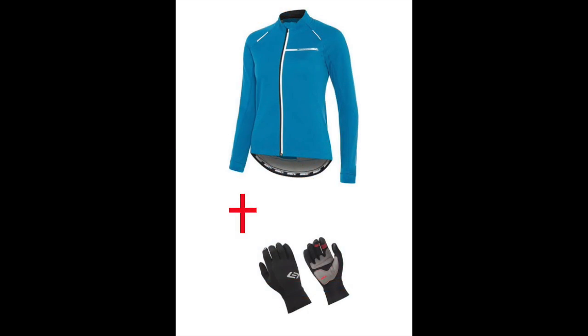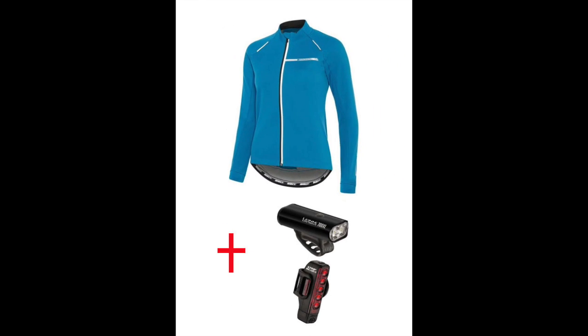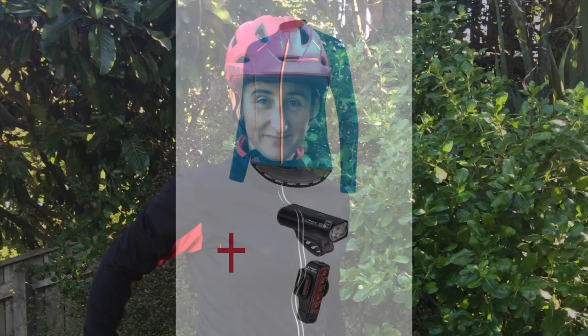Comes in sizes small to XL and in combination with winter gloves or visibility lights. Be warm on the bike and you will choose to ride more places, more often.